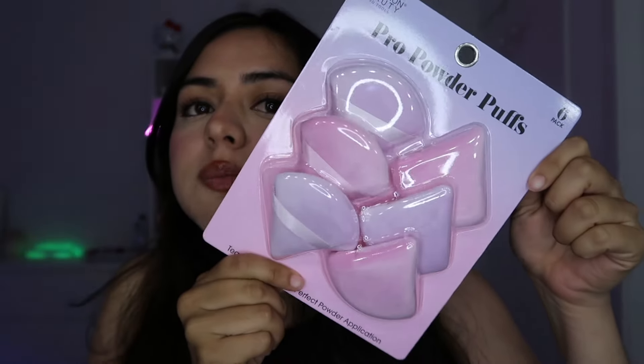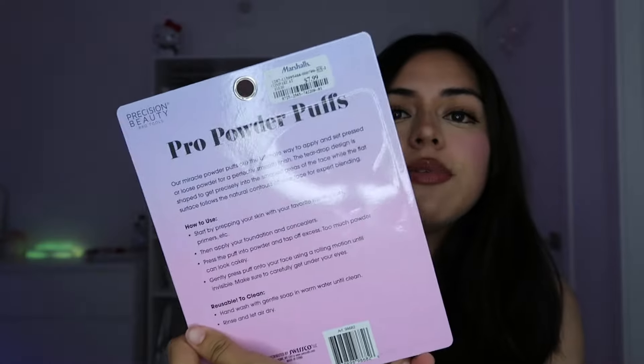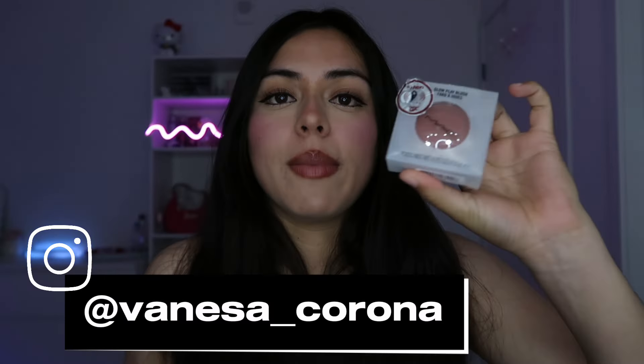From Marshall's I got some makeup sponges for $7.99. I found a MAC blush — oh my goodness, when I saw it I knew I had to grab it, but then I put it back because I'm like, hmm maybe I shouldn't spend money. But then I went back and this girl had it, and she was also thinking about it and she put it back, so I grabbed it — now it's mine!